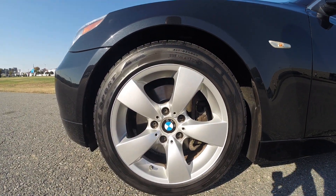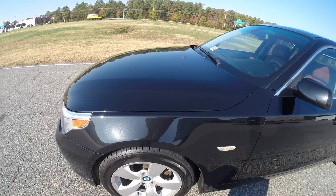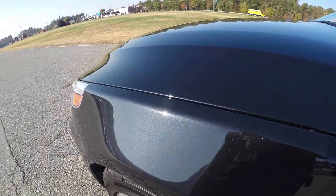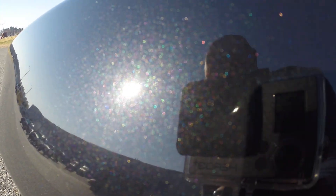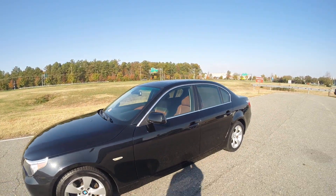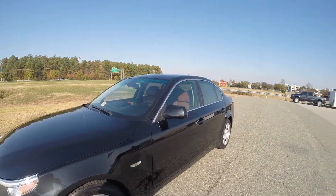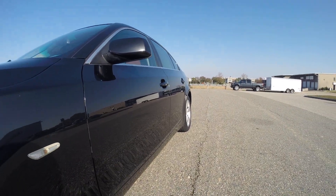You have your sportier 5-spoke 17-inch wheels with very good tires all the way around. We're parked here in the direct sunlight so you can really see the paint — it's black, but there's a beautiful metallic flake in it. Gorgeous, gorgeous color. Again, the body is in excellent condition all the way around.